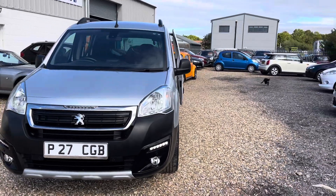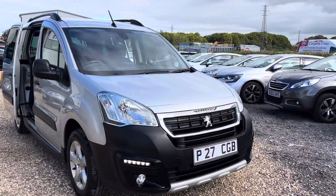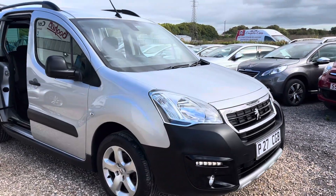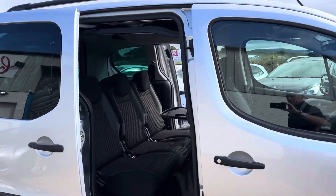Really nice specification. You can see the LED running lights, air conditioning, Bluetooth, paddle shifters, and alloy wheels.